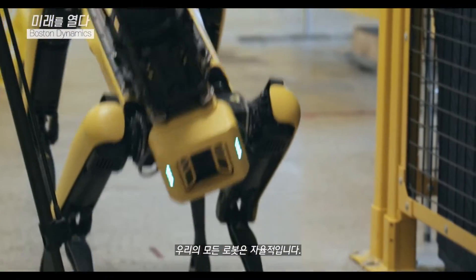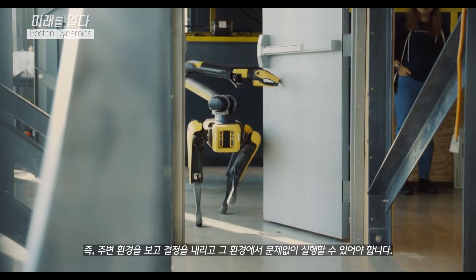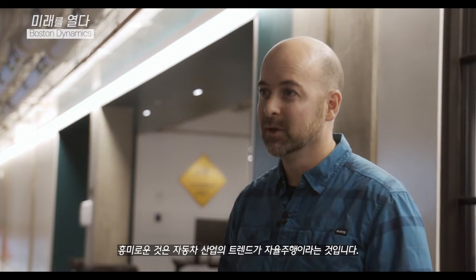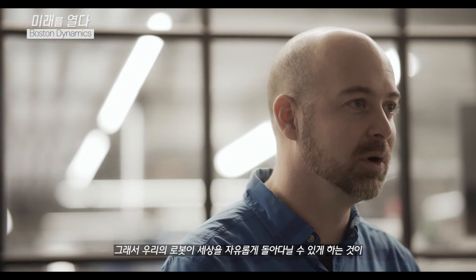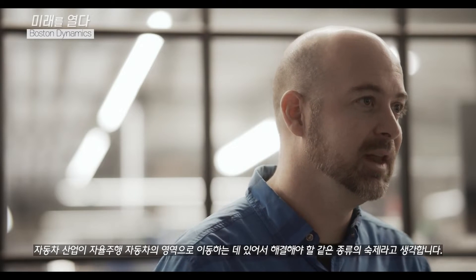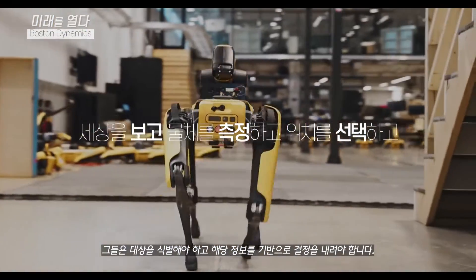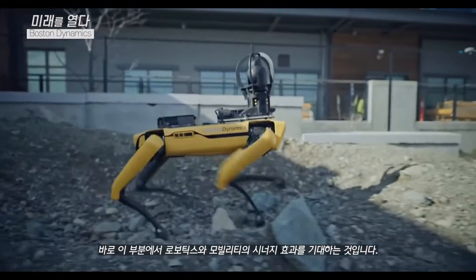All of our robots are autonomous. That means they need to be able to see the world around them, make decisions, and move through that world. The exciting trends in the automotive industry are moving towards cars that are also autonomous. We think the technologies involved in making robots move around in the world are very similar to where the car industry is going — they need to use cameras to see the world, identify objects of interest, and make decisions based on that information. That's where we see great synergy between robotics and mobility.